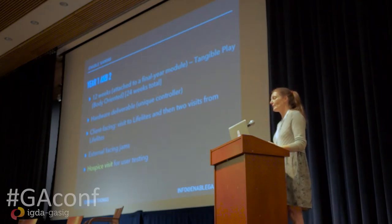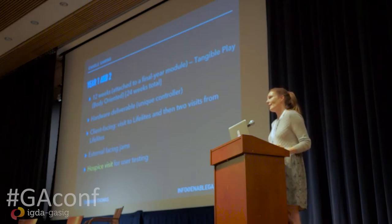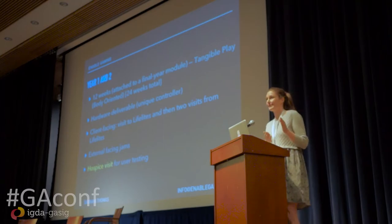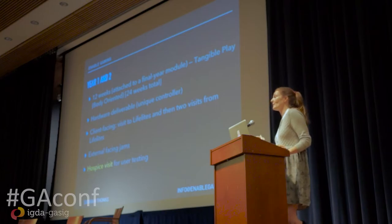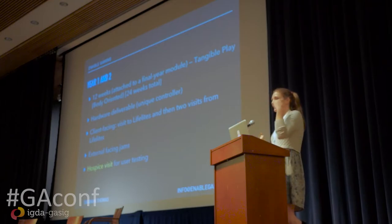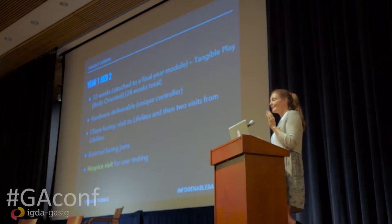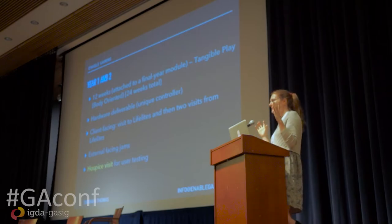I'm going to start at year one and year two. I was pretty excited in year one — I say yes a lot to people and worry about how to fit things in later. I had this year three project, which was all about microcontrollers and making different hardware inputs for game development projects. I changed it to be a brief-led project where students still had to deliver their bespoke hardware input, but now also had to meet the client brief. In year one and year two, students delivered their unique controllers. They went to LifeLights; LifeLights came to LSBU and gave feedback. We had an external-facing jam, and then we went to the hospice.